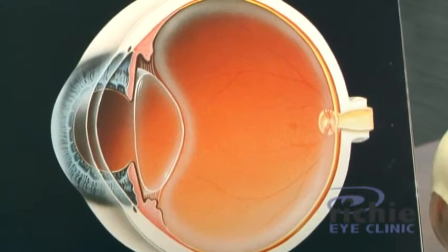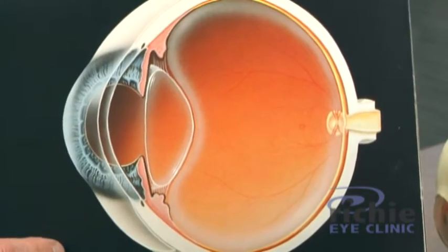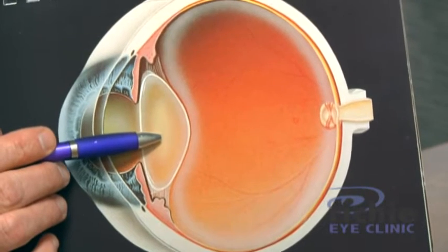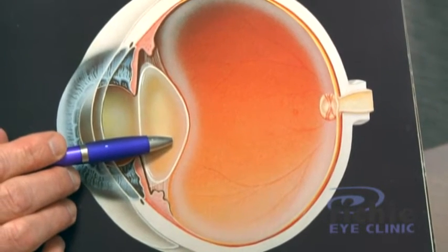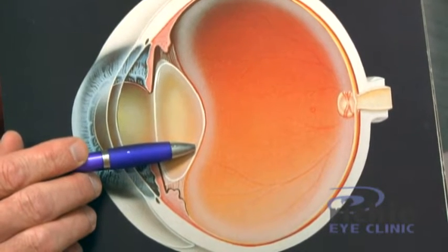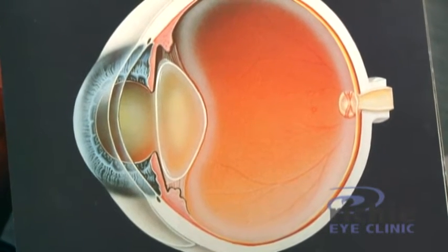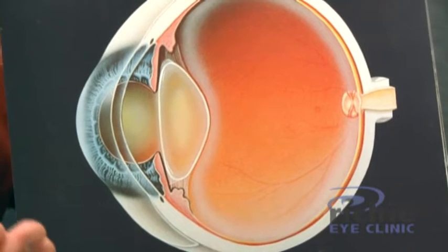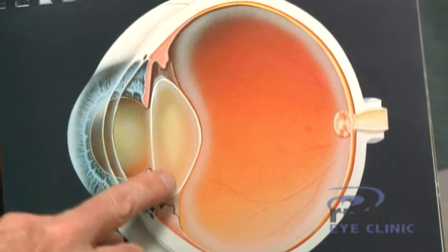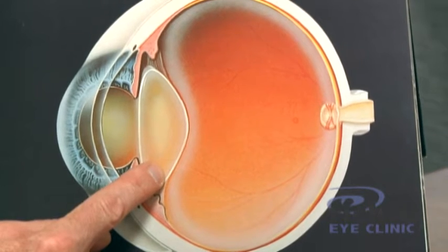Assuming your retina is normal, anything that interferes with light passing into the eye will blur your vision. The lens in the eye turns yellow over time — no different than hair turning grey. In fact, you could argue it starts turning yellow when we're 20. It's yellowed enough by the time we're 40 that we start to lose our ability to see up close and we need a bifocal or a pair of readers. And by the time we're 60 to 80, the yellowed lens is now interfering with many aspects of our daily life.